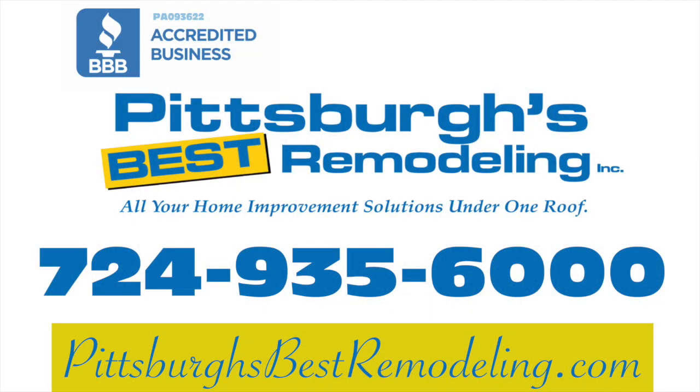Call 724-935-6000 for your free design consultation.